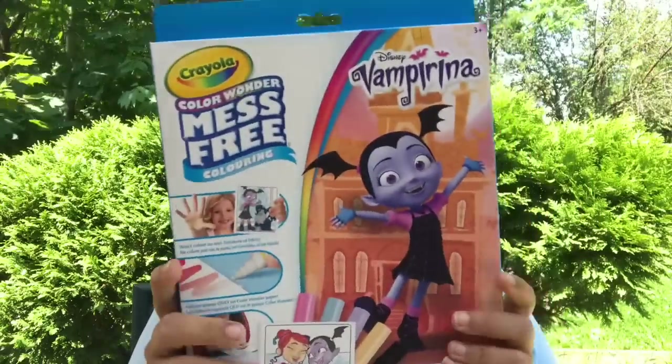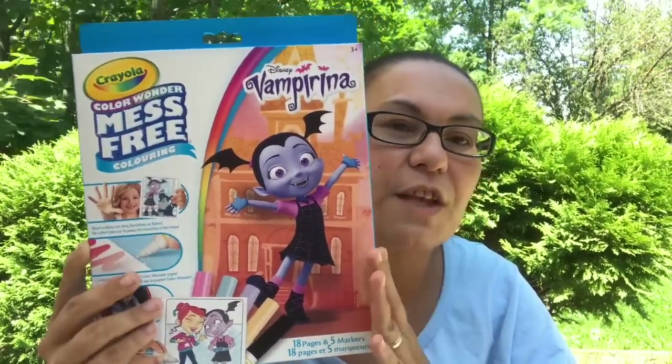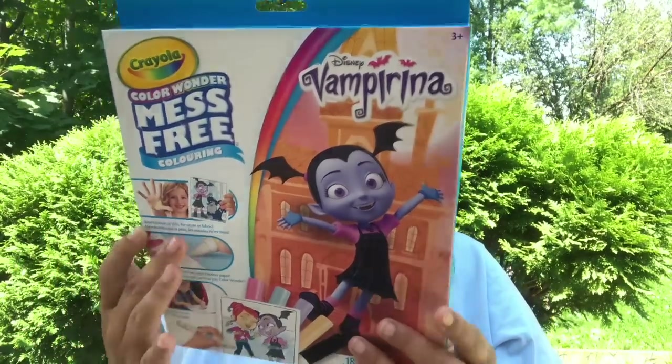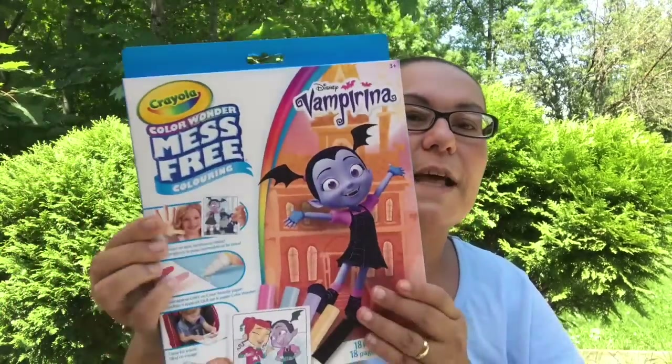I also picked up this Crayola Color Wonder mess-free coloring — it's from Disney Vampirina. It says it won't color on your skin, furniture, or fabric; colors appear only on Color Wonder paper. Great for travel — it comes with 18 pages and five markers. It says 'discover hidden designs.' A great thing to do for kids in the summer.